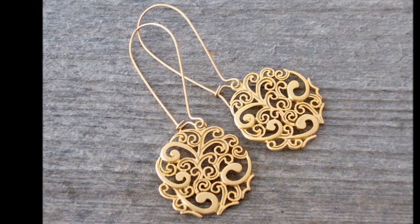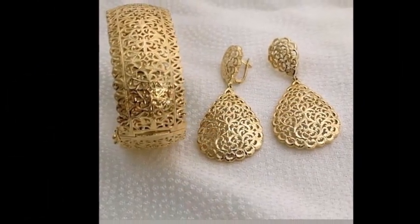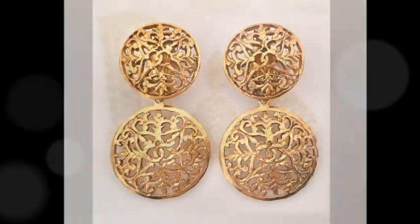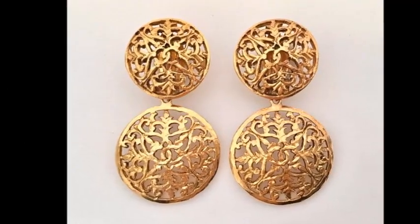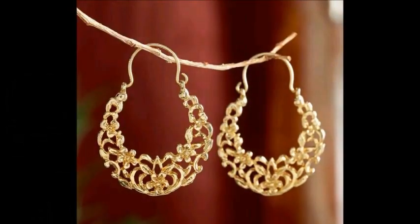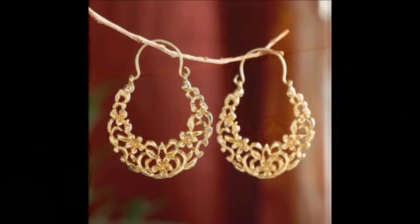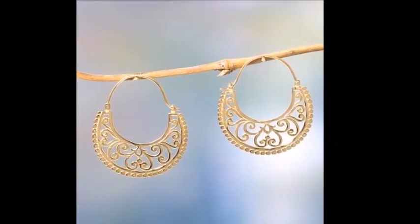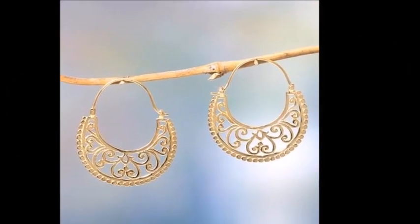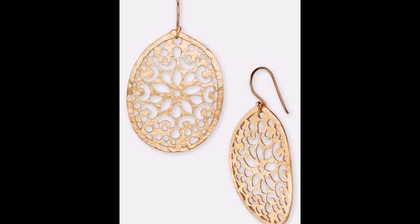Double round lattice earrings — with a charming round lattice design, these earrings offer a bold yet elegant look. Their layered circular shape enhances the design, making them an eye-catching accessory for any occasion. Featuring floral inspired designs, these dangler earrings are delicate yet bold.